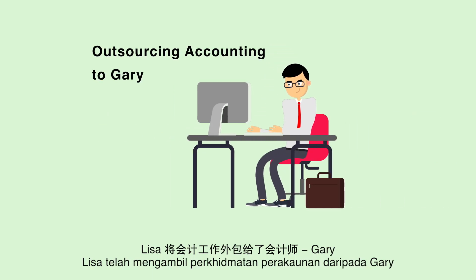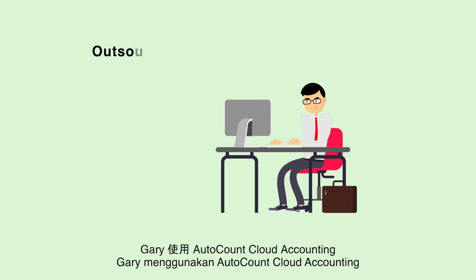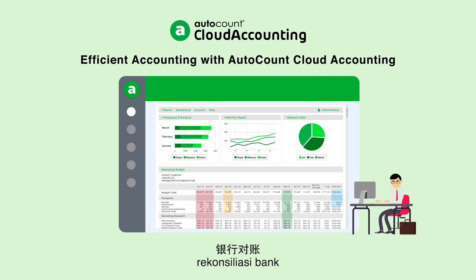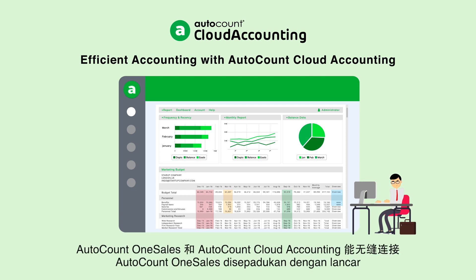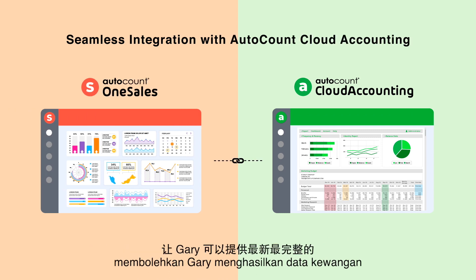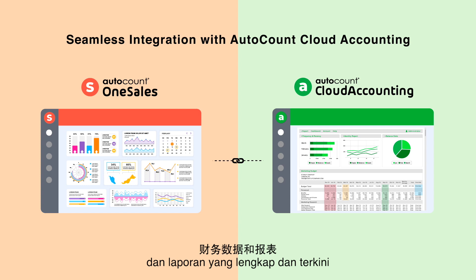Lisa outsourced her accounting to Gary, an accountant. Gary uses AutoCount Cloud Accounting to record the expenses, bank reconciliation, and sales data, and finalizes monthly accounts. AutoCount OneSales seamlessly integrates with AutoCount Cloud Accounting, allowing Gary to generate complete and up-to-date financial data and reports.